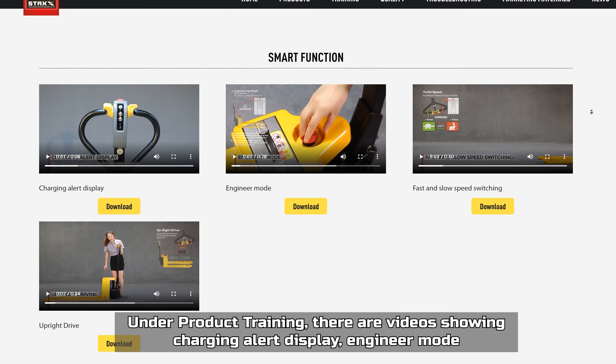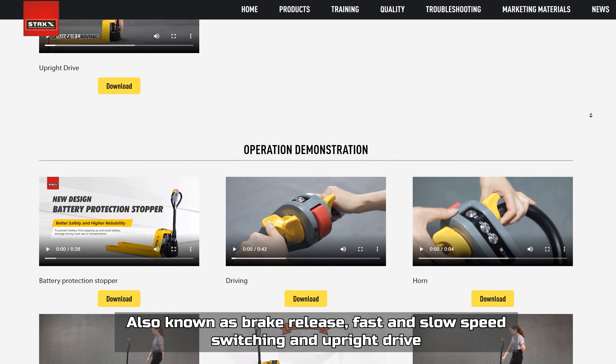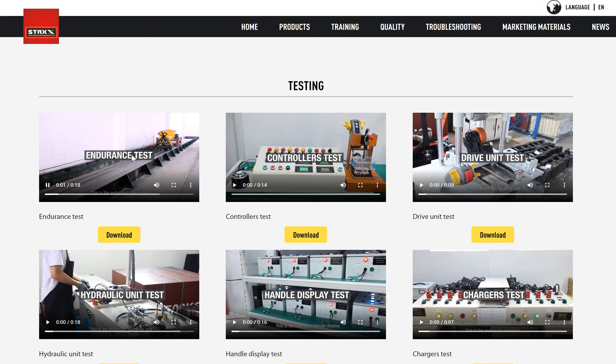Under product training there are videos showing charging, alert display, engineer mode (also known as brake release), fast and slow speed switching, and upright drive. Under the quality control section we present the parts testing that are carried out at the production site.